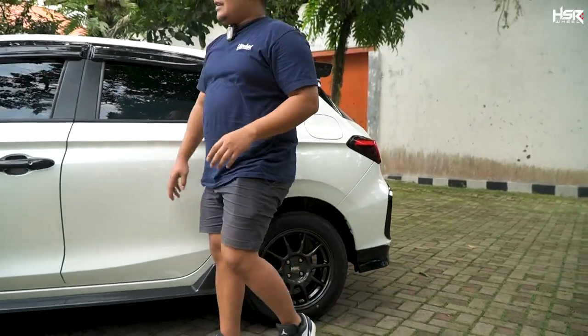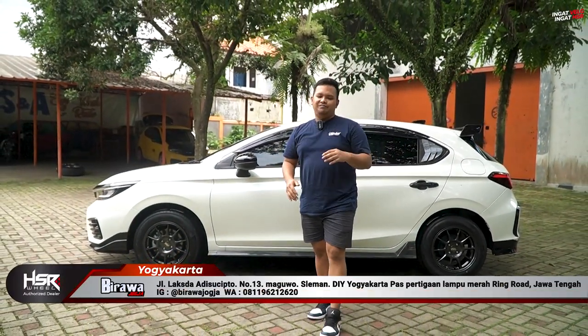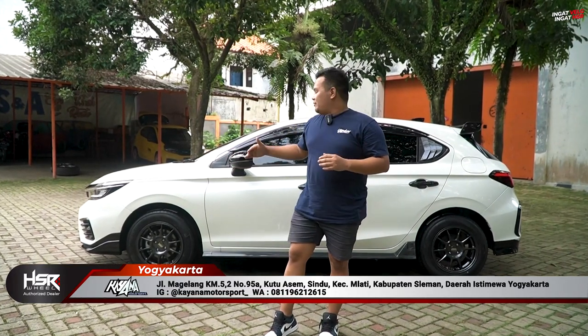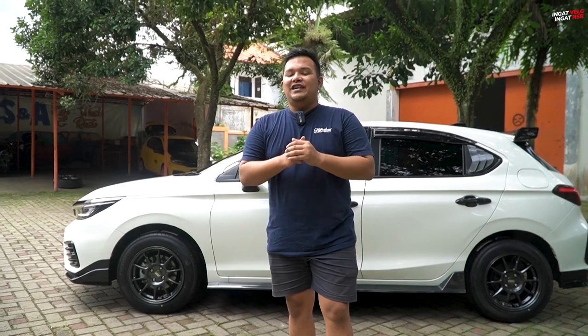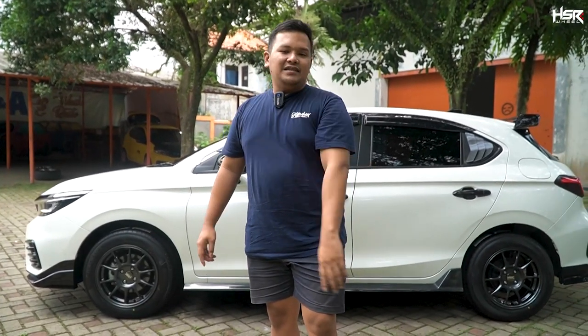Itu tadi pilihan selanjutnya HSR Zero. Kalian boleh komentar, menurut kalian Honda City Hatchback ini bagusnya pakai model seperti apa? Yang HSR Zero kah atau HSR Boon di ring 15-nya? Jangan kemana-mana dulu, gue masih punya beberapa pilihan lain. Sekarang kita coba akan masuk kembali ke ring 16.